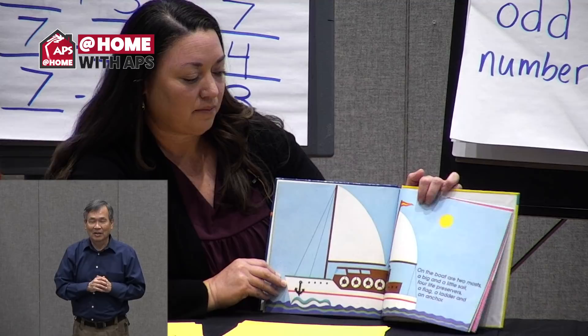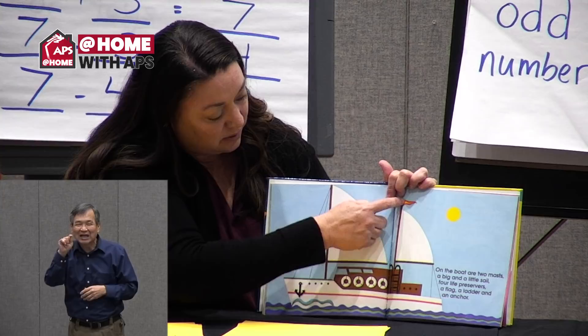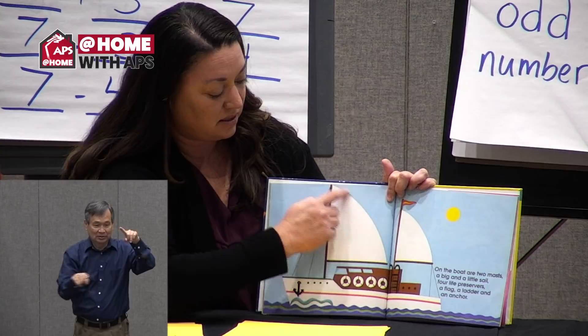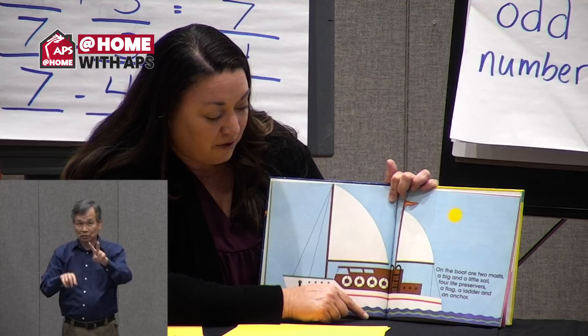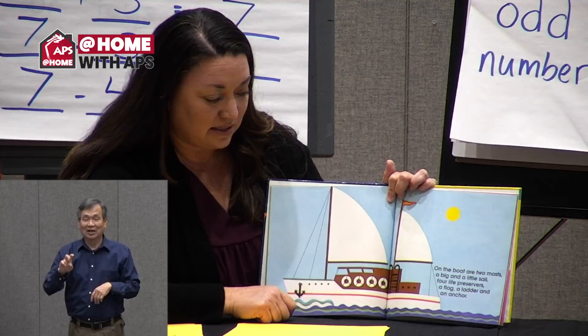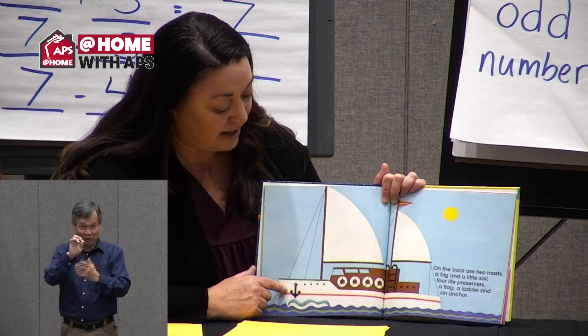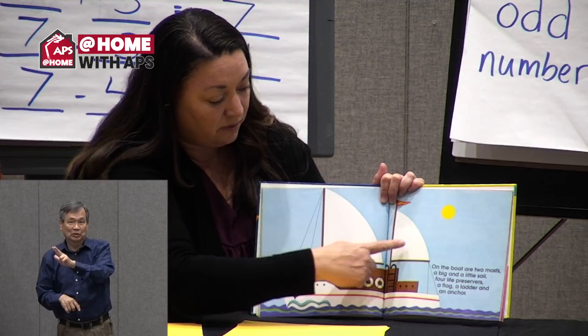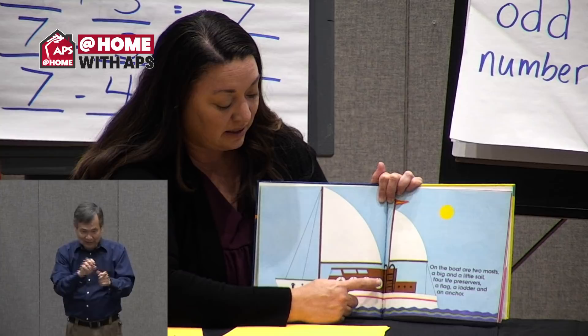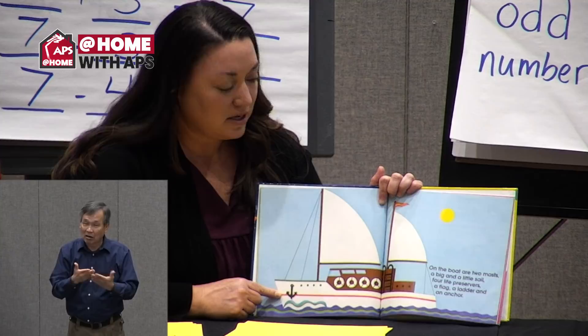On the boat are two masts, a big and a little sail, four little life preservers, a flag, a ladder, and an anchor. Let's count and add it up: one, two, three, four, five, six, seven, eight, nine, ten, and eleven. Adding up all the things on this page makes a really good number story.